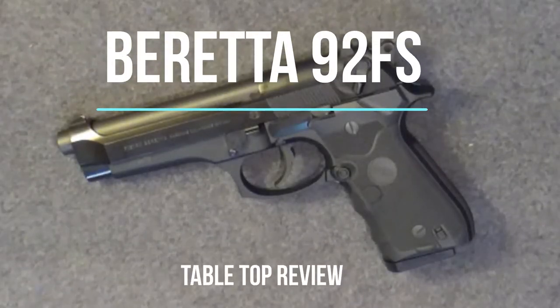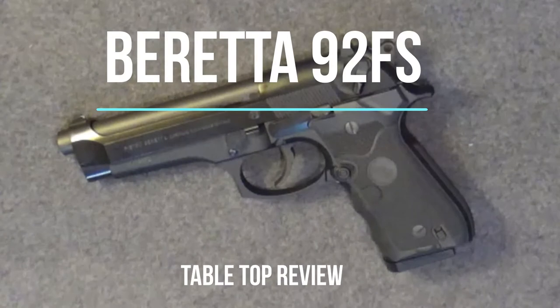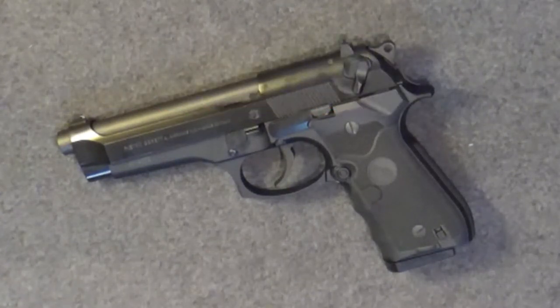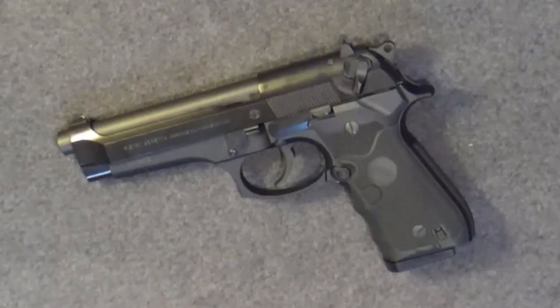Welcome back to another Tabletop Review. Today we'll look at the Beretta 92FS Semi-Automatic Pistol. When I bought this gun more than a decade ago, the Beretta 92FS was already considered a classic.